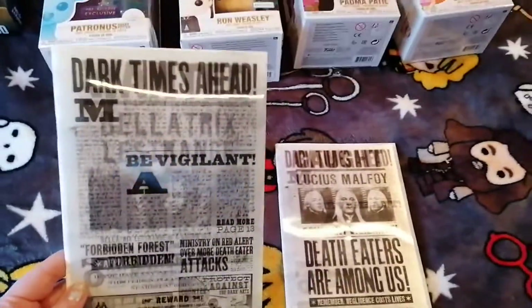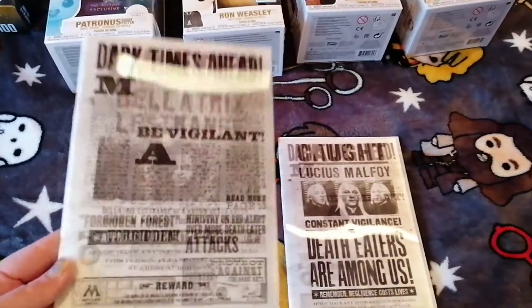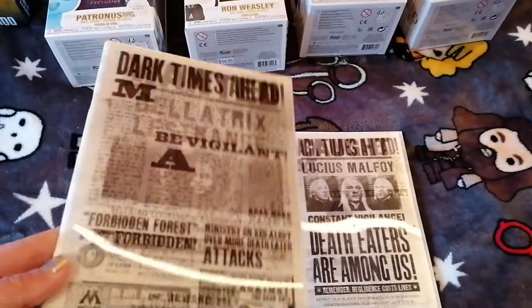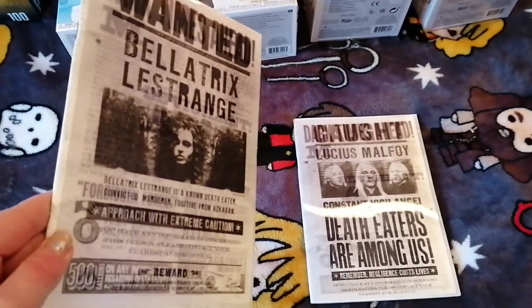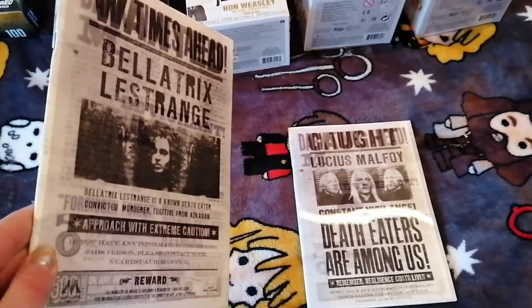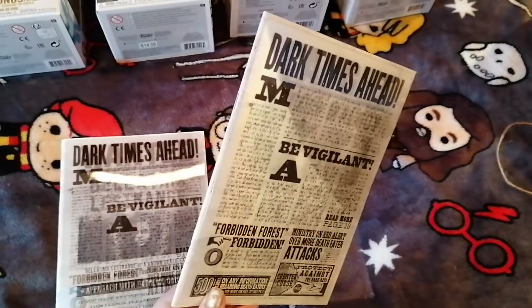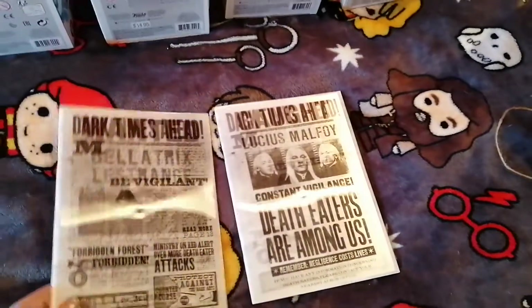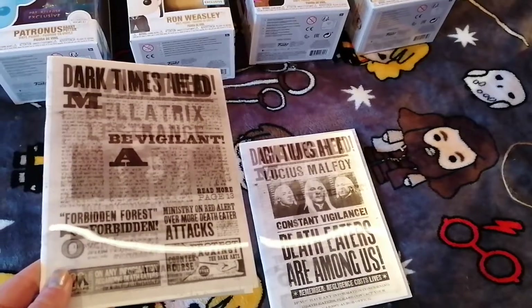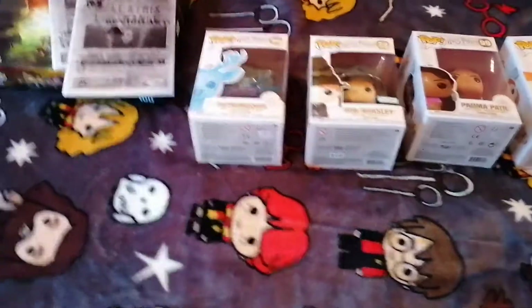They've both got the dot mark on the back. Then this next one says 'Dark Times Ahead' and then — there we go — Bellatrix Lestrange, wanted. She wasn't captured whereas Lucius was captured at the Ministry. So yeah, I definitely had to get these when I saw them. They were from Amazon — I think they're classed as an add-on item, so you can't get them by themselves; you need to buy something and then add them on.